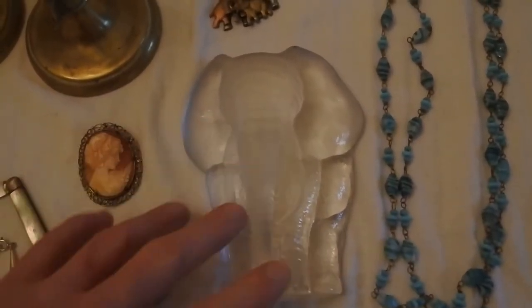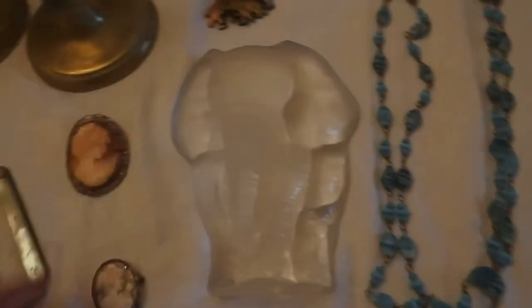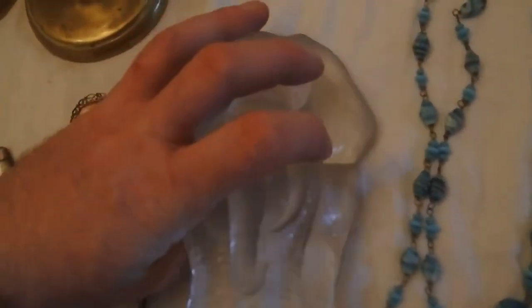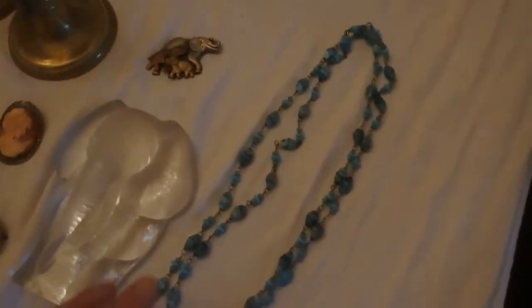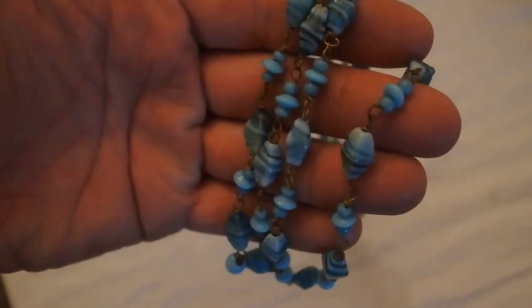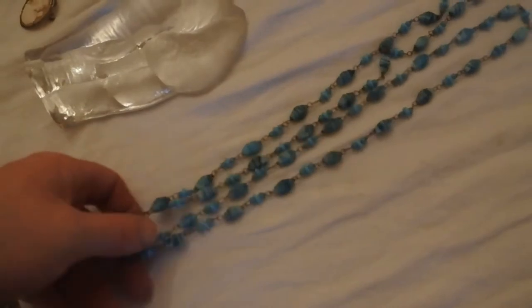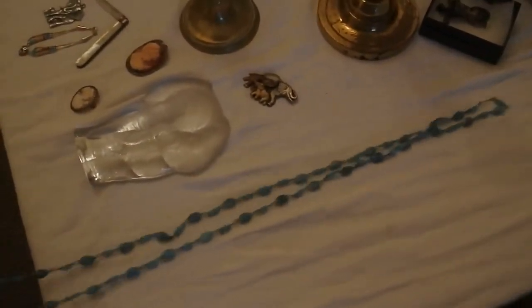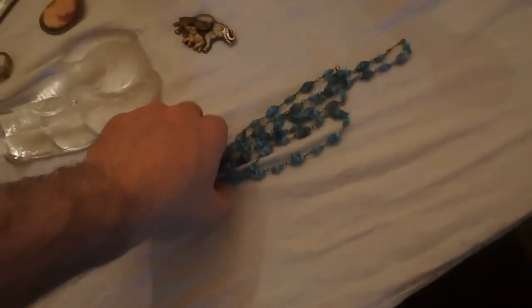And I have a very large Mats Johansson elephant paperweight, signed to the base. Then we have a 1930s blue glass flapper necklace — a single long strand folded up, a nice piece of Art Deco jewellery.